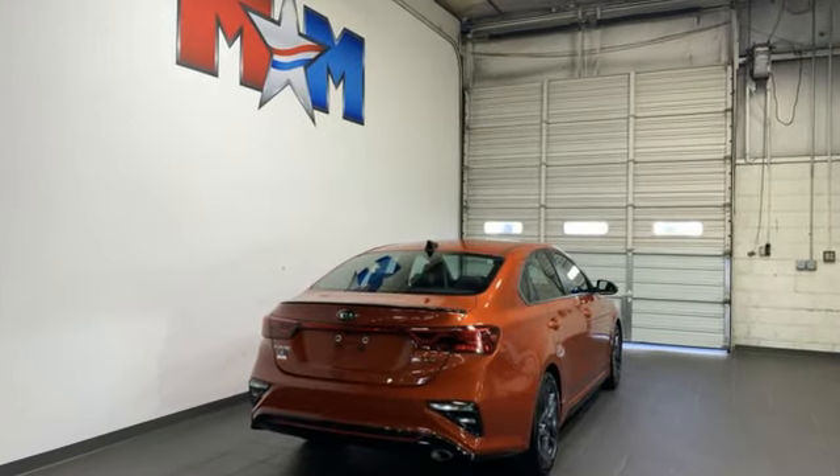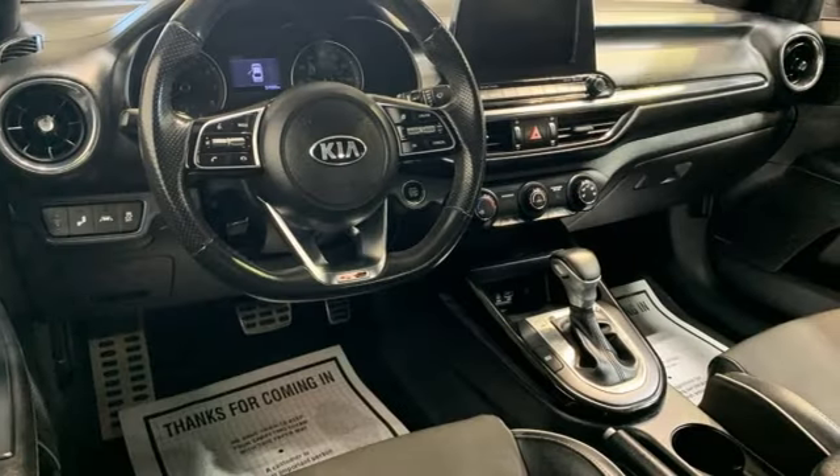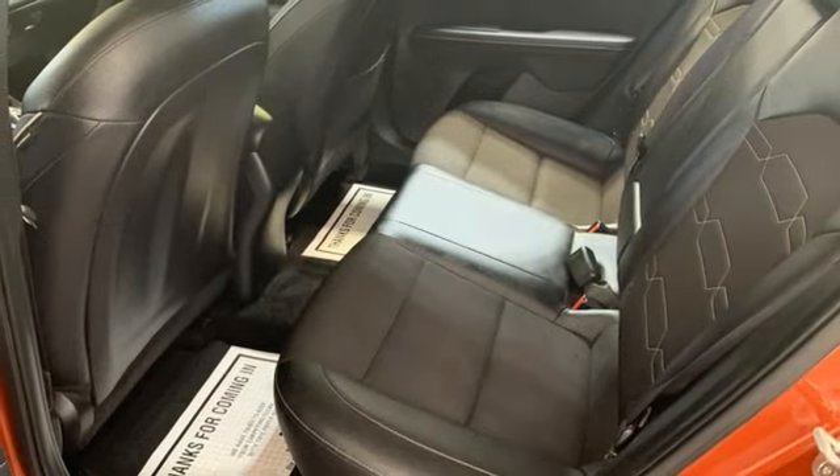Streaming audio. Doors and push button start proximity key. Manual tilting steering column. Wireless phone connectivity.